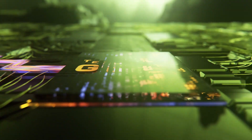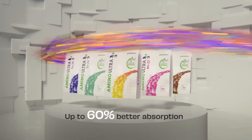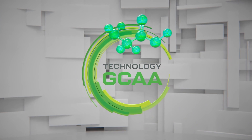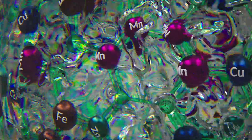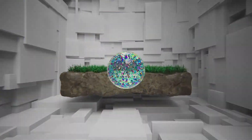Do you want to nourish your plants in a more effective way with new technology? Discover the GCAA technology in Amino Ultra fertilizers and increase the efficiency of plant nutrition by up to 60%. GCAA is a combination of micronutrients and amino acids in one granule. The innovative GCAA technology ensures faster and more effective plant nutrition compared to standard micronutrient fertilizers.